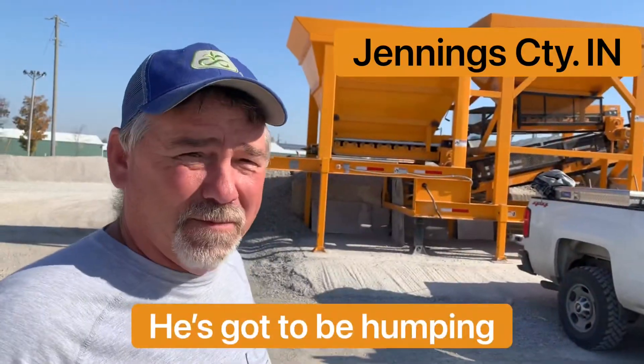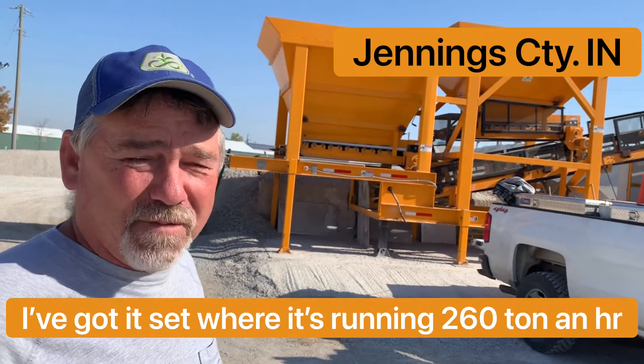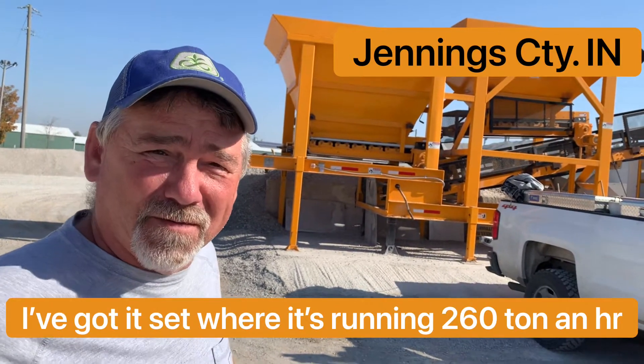He's got to be humping — it's non-stop. I've got it set where it's running 260 ton an hour.